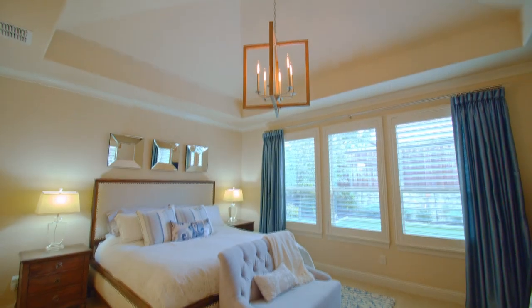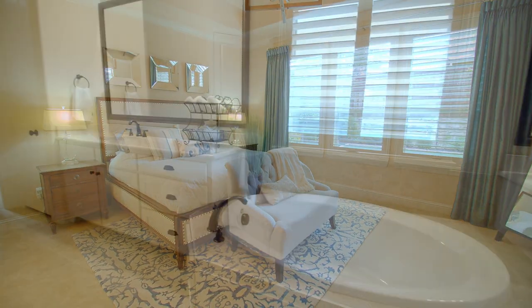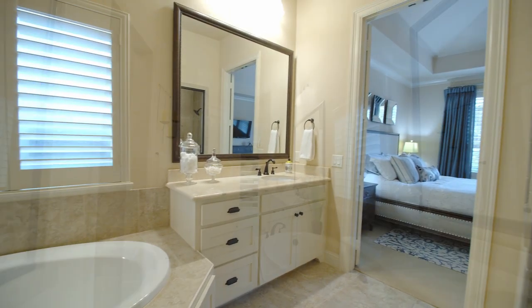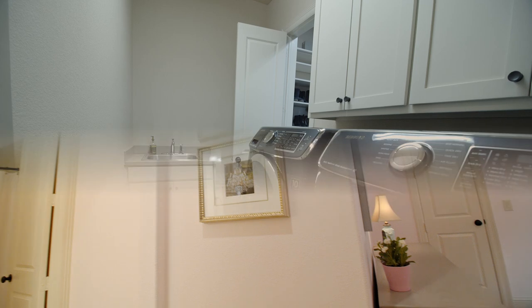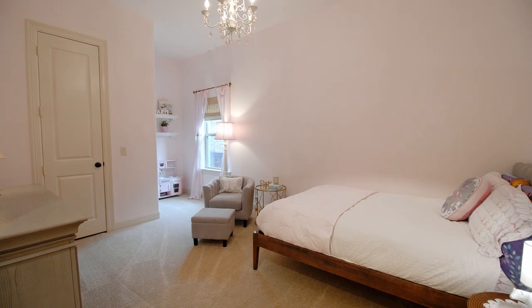Owners will love the secluded private master suite, which has a vaulted ceiling and picture windows. The spa-like bath offers dual marble vanities, a garden tub, a walk-in tile shower, and dual closets with access to your utility room. Completing the first floor is an additional bedroom with a full bath and instant access to your single car garage.